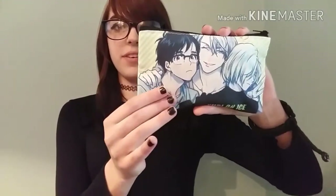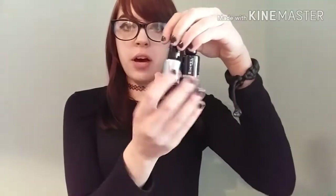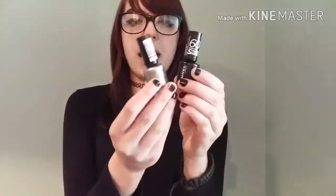The last thing I got in my stocking is this Yuri on Ice pencil case or makeup bag — it's so cute, it's got Victor, Yuri, and Yuri on it, and it's the same on the other side. Inside were some more goodies all wrapped up in bubble wrap.